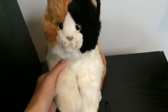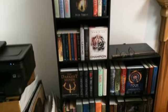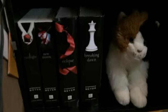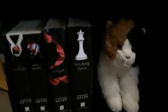Hey guys, it's WordStar104, and in this video I'm going to be giving you an updated bookshelf tour. Here's the overview. I'm going to start with the bottom shelf, move upward, and I'm going to go from left to right along each shelf.